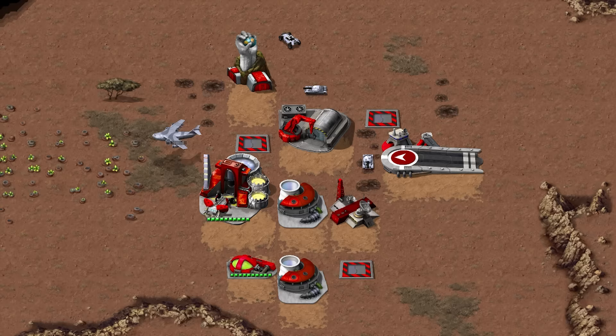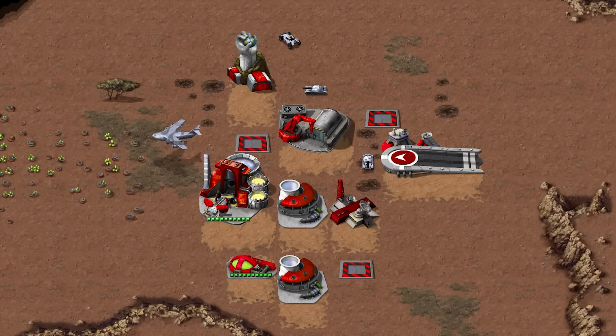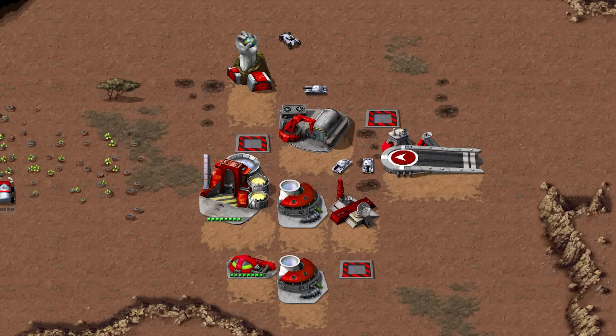Unlike GDI, who used structures called weapons factories to assemble vehicles close to the front lines, the Brotherhood had their vehicles delivered via air transport. This required the Brotherhood to construct airstrips at their base. Nod used C-130 Hercules and C-17 Globemaster cargo planes to deliver vehicles, utilizing a LAPES maneuver — an acronym for Low Altitude Parachute Extraction System — allowing the aircraft to drop off the vehicle at the end of the airstrip without requiring the plane to land.